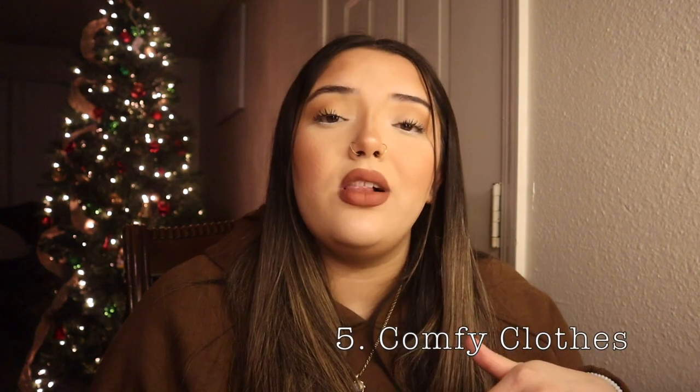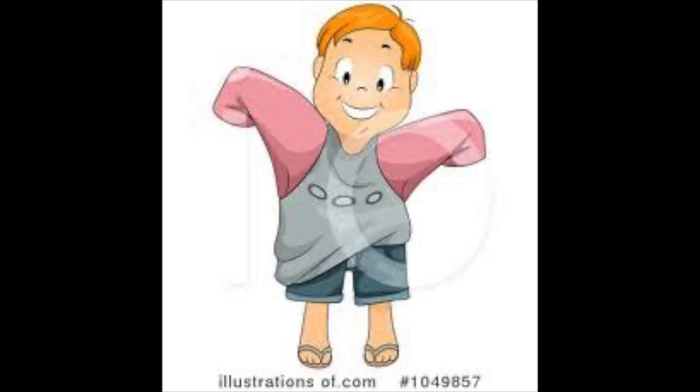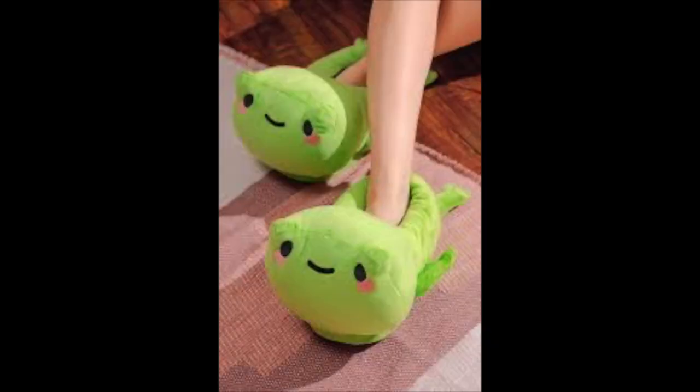I recommend comfy clothes. If you don't have some already, get them — stretchy, loose, comfy clothes. Depending on the season when you're giving birth, you want the comfiest clothes you can get your hands on. I guarantee your body is going to be too tired for you to be wearing jeans. I had fuzzy socks, I had slippers — just comfy clothes.